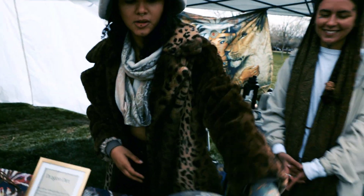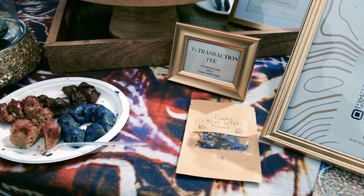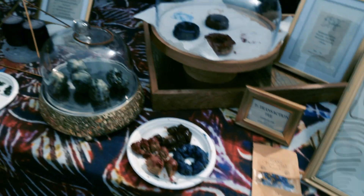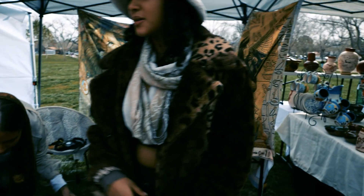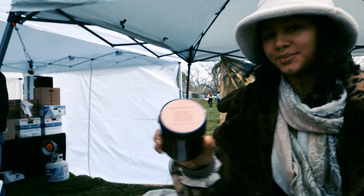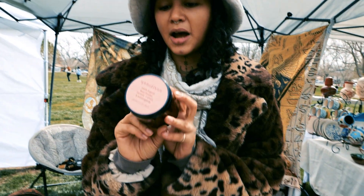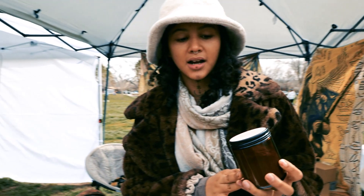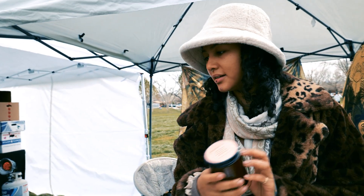We also have some floral packets available — some blue lotus and butterfly peas. And we have our spiritual detox, a powder you can take pretty much every day, at night before you go to bed. It has rose, haritake, triphala, and ashwagandha.